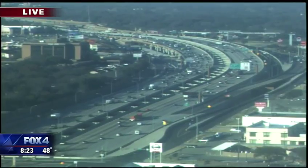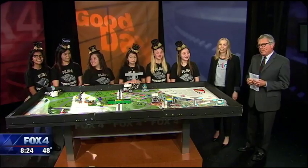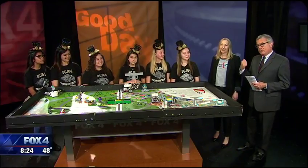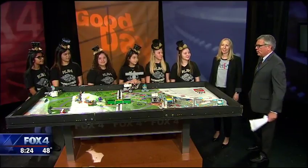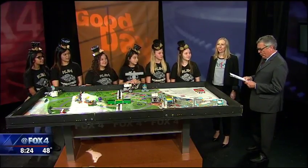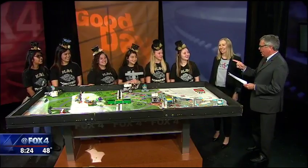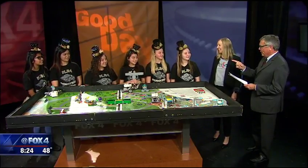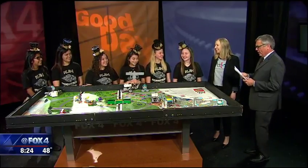Hey, welcome back to Good Day — 23 minutes after 8 o'clock. Just 60 teams are left alive in a regional robotics competition run by folks at the Perot Museum. Perot VP of Programs, Teresa Lendling, joins us with the Golden Gears, an all-girl robotics team. You are from Norman Junior High in the Kauffman ISD, and you are dressed for success, no doubt about it.